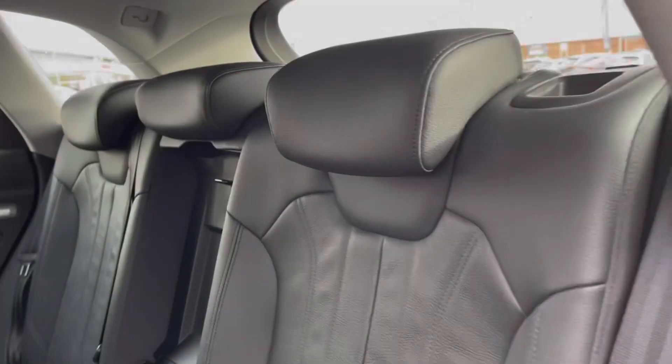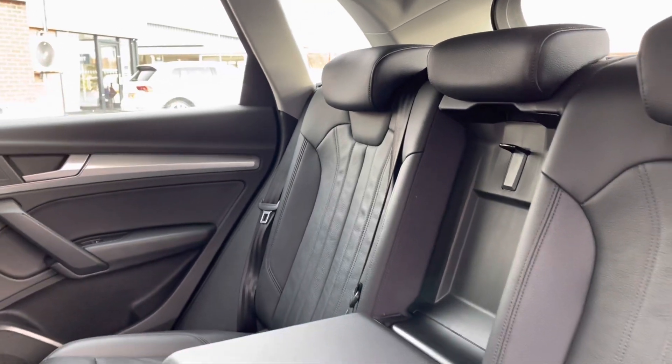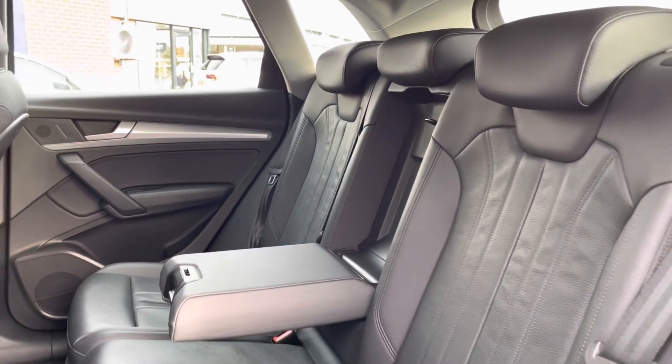The rear seats come with a full leather upholstery finish that's extremely comfortable. You also have a handy armrest in the centre there, adding to the comfort.